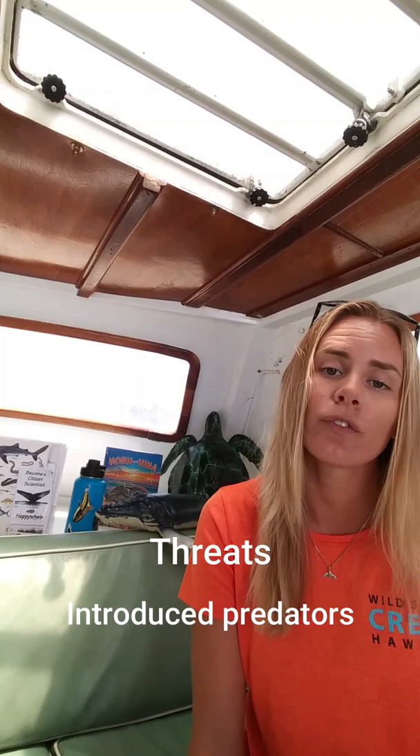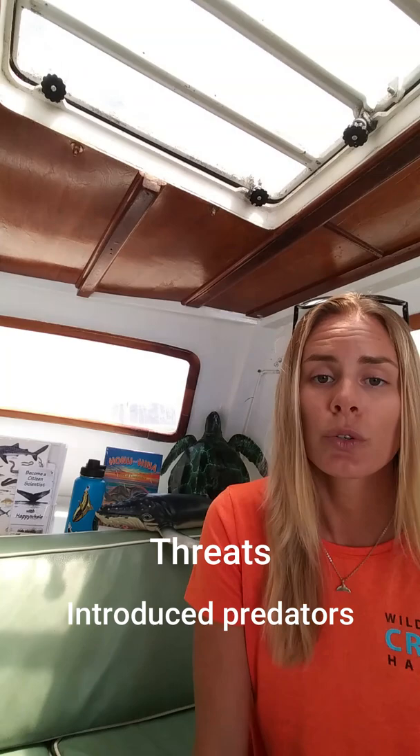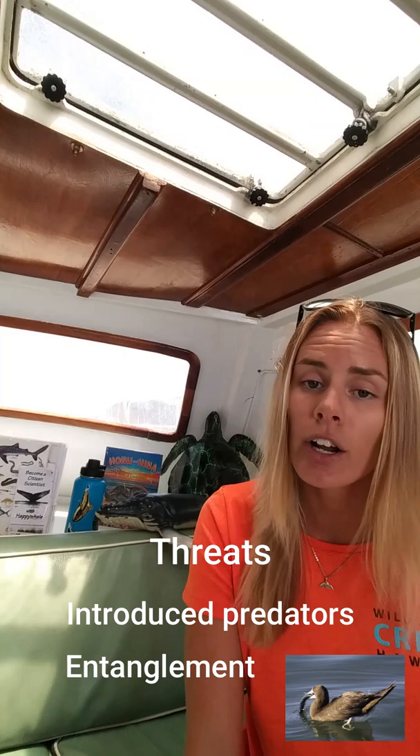These are just a few of the incredible seabirds we see here in the Hawaiian Islands — about two dozen species come at any point throughout the year. Unfortunately, these animals face a lot of different threats. One of them is vulnerability to introduced predators like mongoose, feral cats, and rats. If you visit the islands, you'll notice very large feral cat populations and mongoose running around — these are animals we introduced that have thrived here and decimated some of our native bird species. Another issue is getting entangled in fishing gear, whether from active fishermen, derelict or floating gear, or gear that has washed up on the beach near nesting sites.